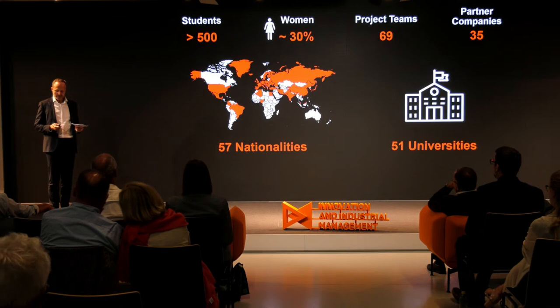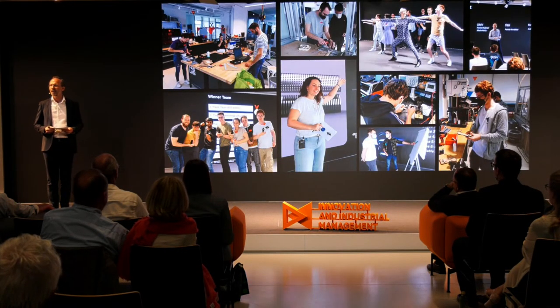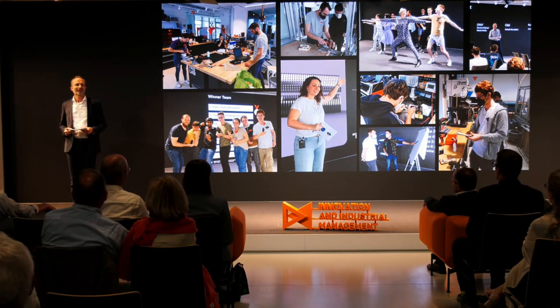We have students from 57 nationalities and from 51 universities. These are our numbers, and I would like to hand over now to the moderators of today — Marion Unek and Patrick Herstetter. Please come on stage.